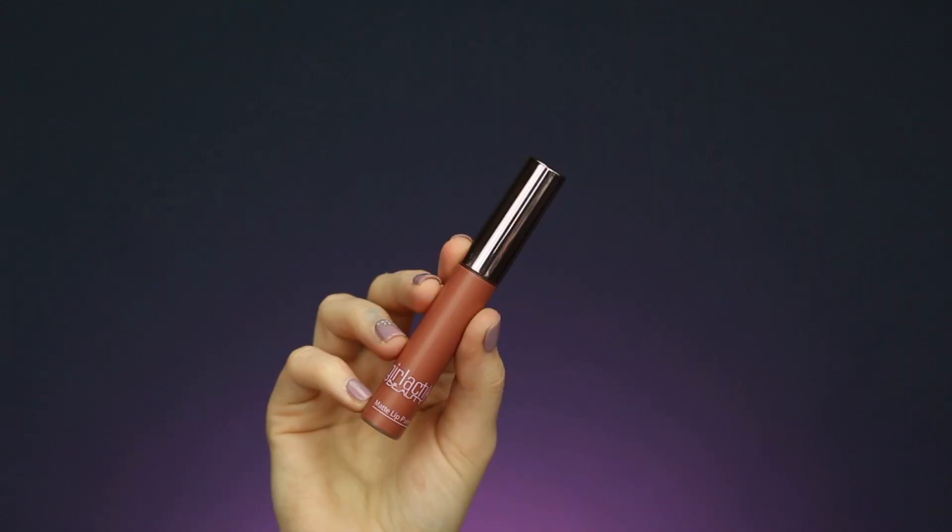My last favorite BoxyCharm product this year is the Girlactik Matte Lip Paint in the shade Posh. I got this in my January box and it has become my all-time favorite liquid lipstick ever. I love the formula — it's super comfortable on the lips and it's the only liquid lipstick I can wear for a really long period of time without my lips feeling super dry. I am obsessed with this shade. I really need to pick up another one because I'm almost out. It's the perfect rosy brown-toned nude. Super underrated brand — so happy I got this in my box.